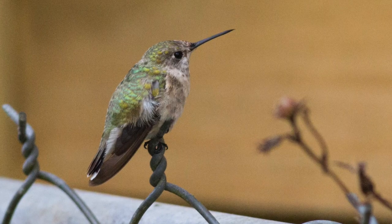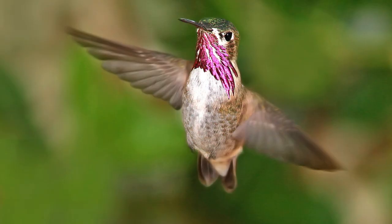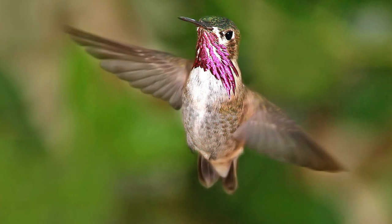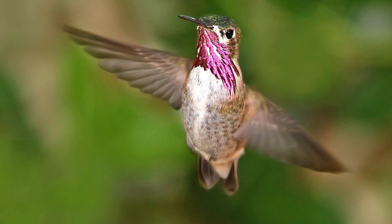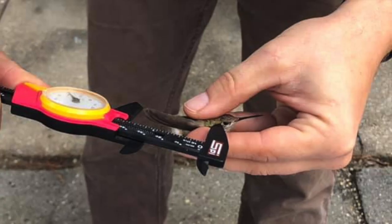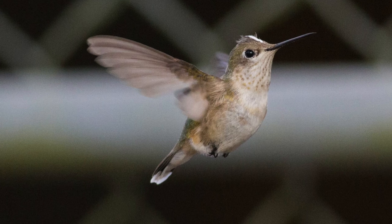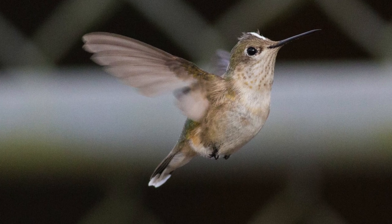Adult calliope hummingbirds have a gray-green back with dark wings and a light-colored stomach. Males have magenta rays on their throat, which in hummingbirds is known as a gorget patch. There have been two calliopes seen at this location — one female and one immature male. Both birds have been banded by Eric Johnson of Audubon Louisiana, an experienced bird bander, and marked on their head with water-based paint to help tell them apart from non-banded birds.